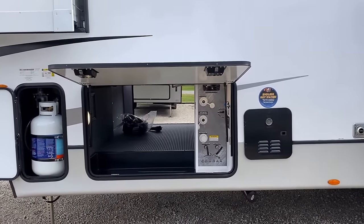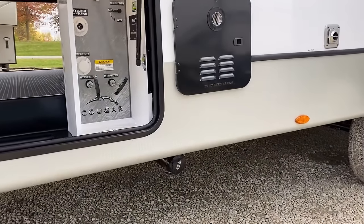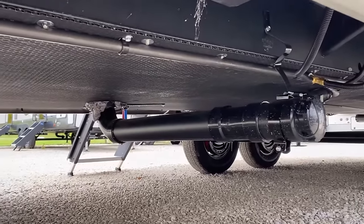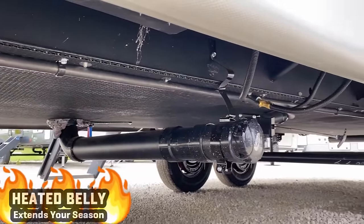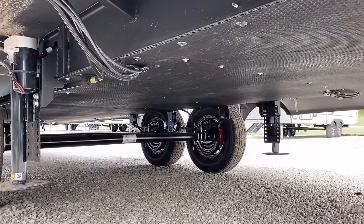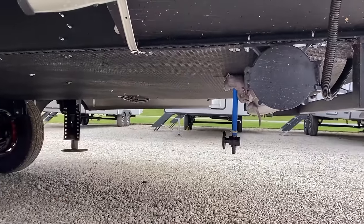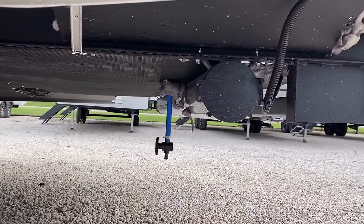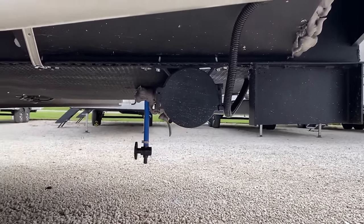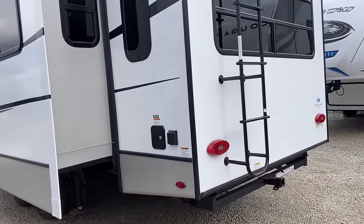Thirty-pound propane tanks mounted side-saddle, a tankless on-demand water heater, and a cool thing with this floor plan is it only has one sewer outlet, so you don't have to do the sewer crawl of shame from hookup A to hookup B. Down below, you won't see much because it is forced air heated, it is enclosed, it does have a radiant barrier — but that's just where it starts. They also have holding tank heat pads on every single holding tank, and they're thermostatic. If it's above 40 degrees in the belly cavity, the tank heaters don't do anything. If it starts getting below 40, they'll kick on automatically and make sure the holding tanks don't freeze up.